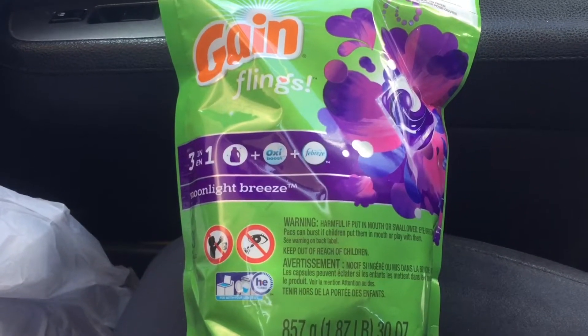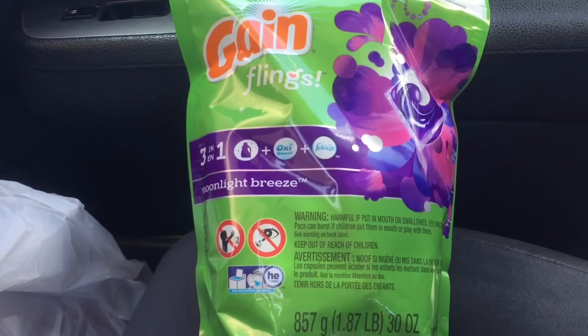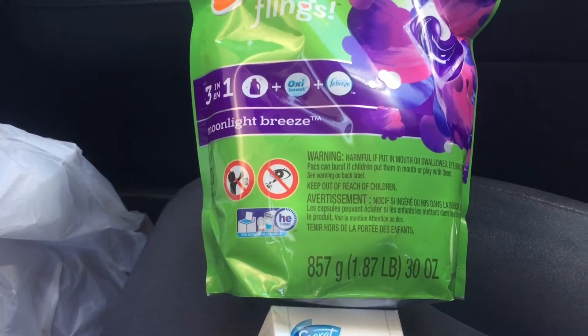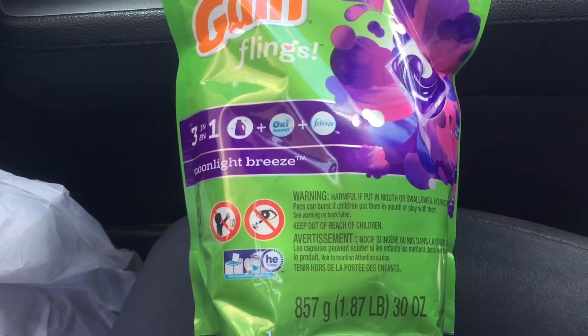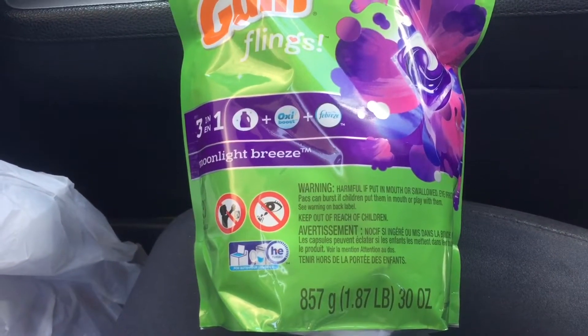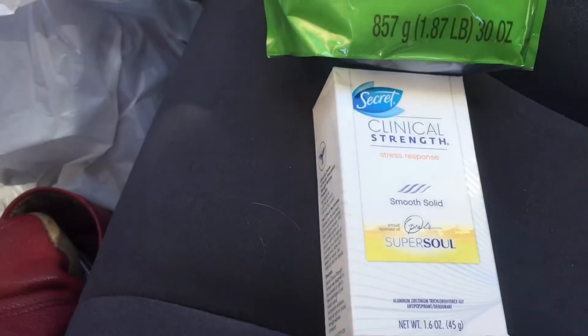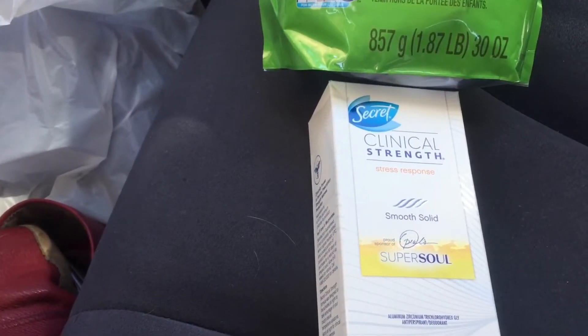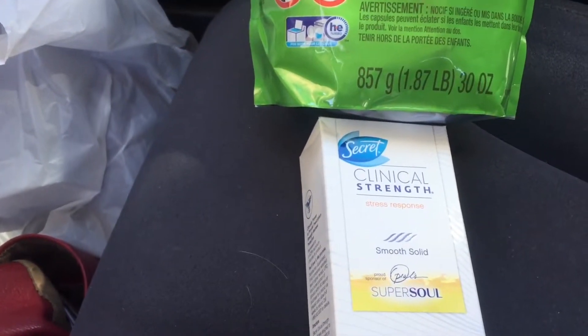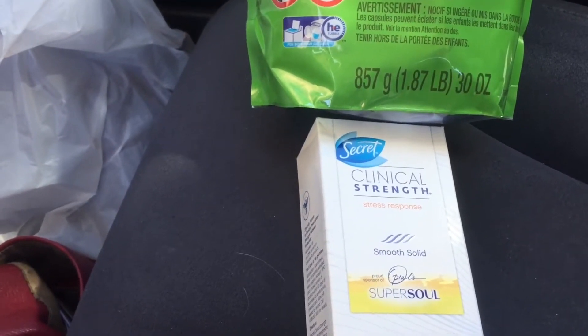I also had $2 off with a manufacturer coupon, so I got $3 off of that. Plus I had a 20% off coupon and that took another $2.30 off. Then the deodorant was $8.99, but I had a free coupon for that, so it was completely free.